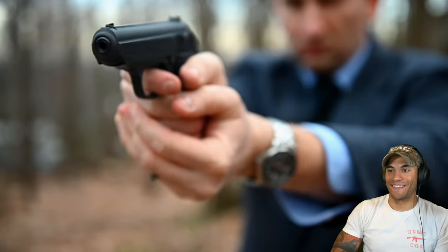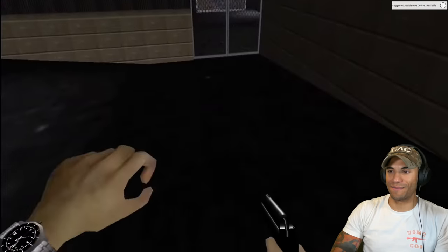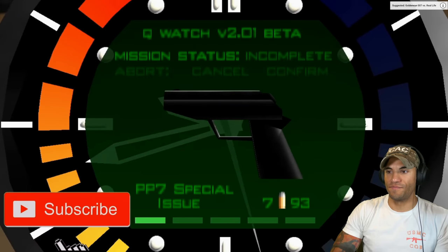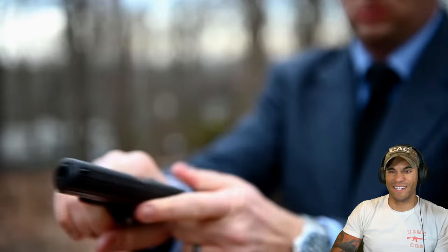Hello and welcome back to GoldenGuns — the only YouTube channel that compares GoldenEye's legendary weapons to their real-world counterparts. If you like this video, please subscribe; it helps the channel grow and lets me know I should keep doing these. Go over and subscribe for sure. And my personal favorite — the legendary Walther PPK.